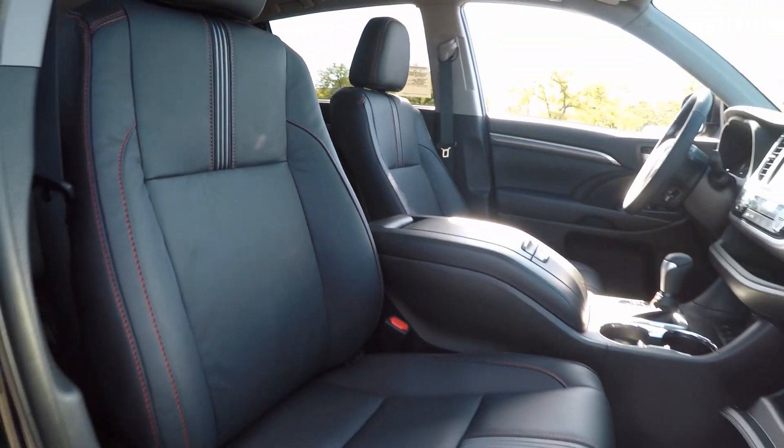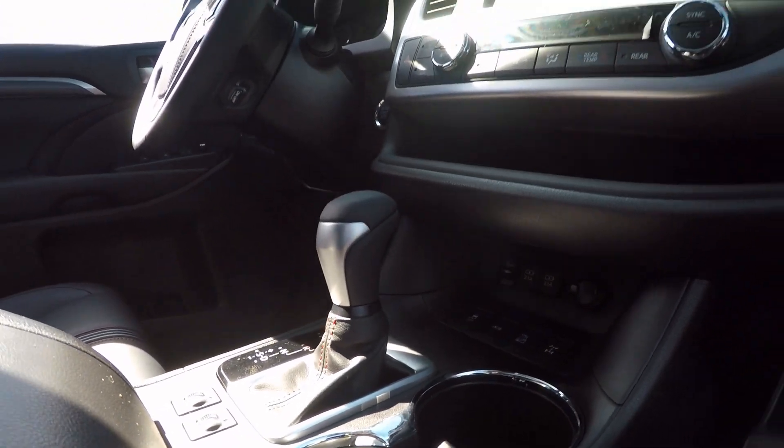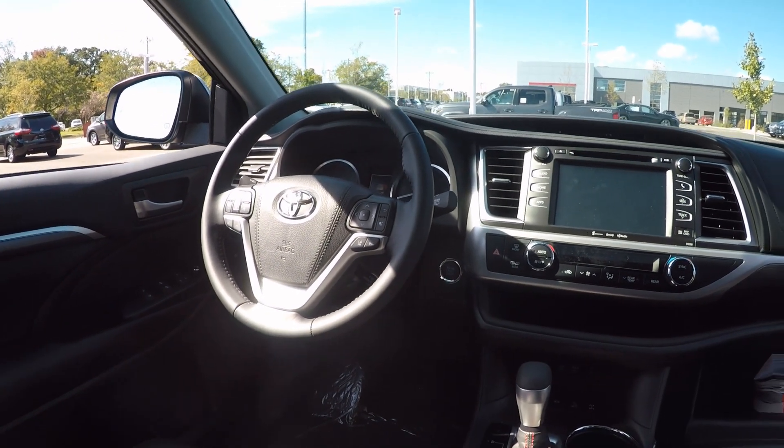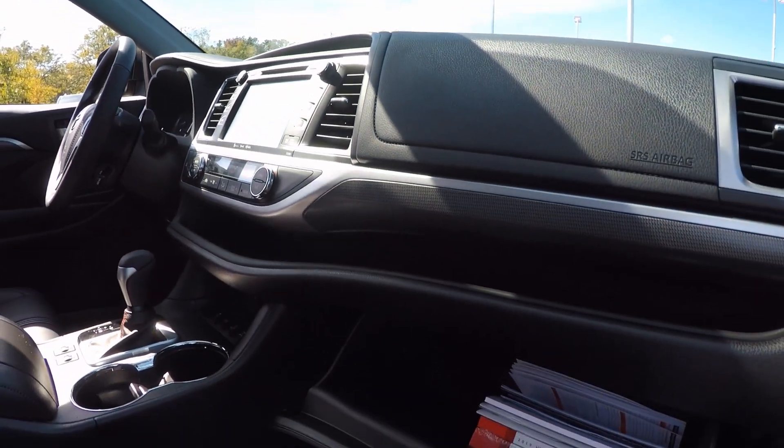So it's a really good looking interior. You can see it is an automatic — even the shifter has that red stitching. There's your dashboard, and of course an SE is gonna have all the bells and whistles, that's for sure.